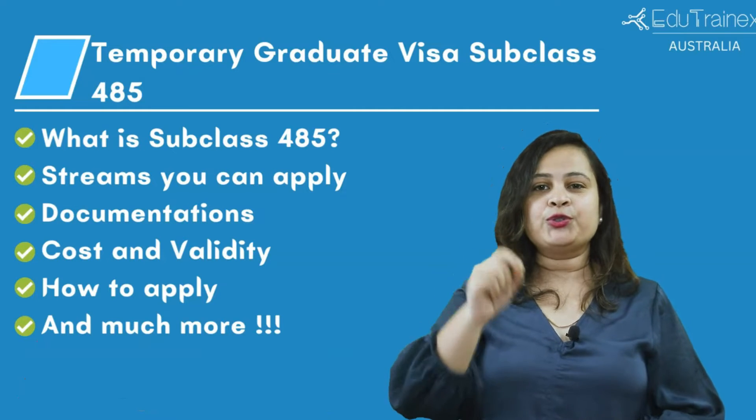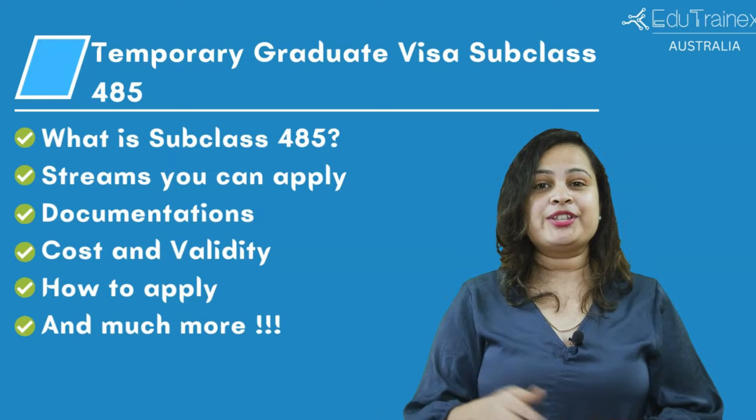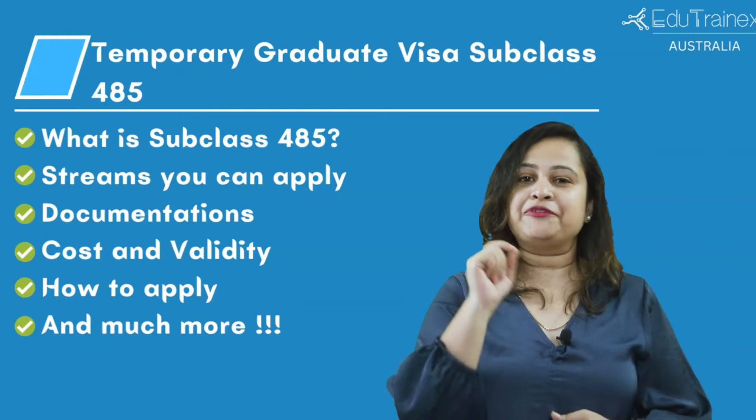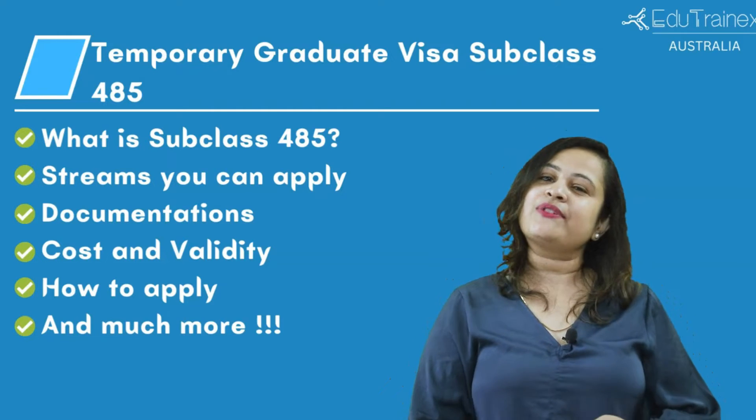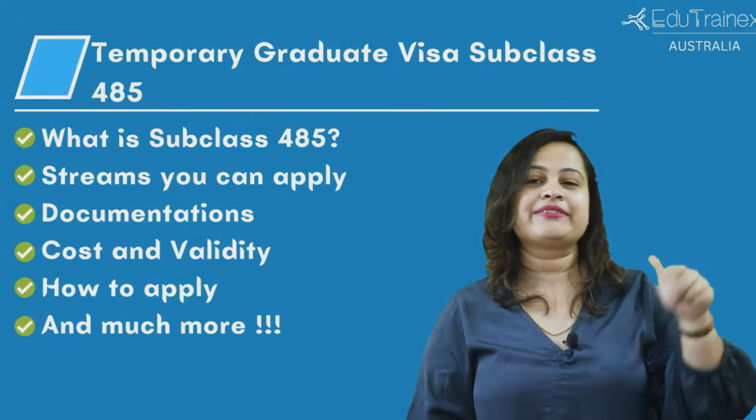But before that, if you want to know about the student visa, then you can watch our video on it — the link for which I will put in the description below. And if you have found this reading helpful, we have an article for this as well. Visit our website — you can read it on the blog, and the link you will find below.